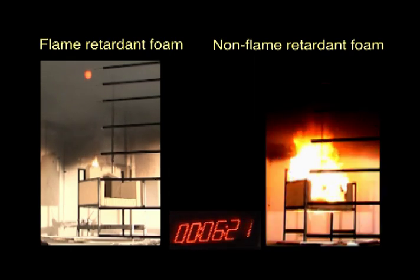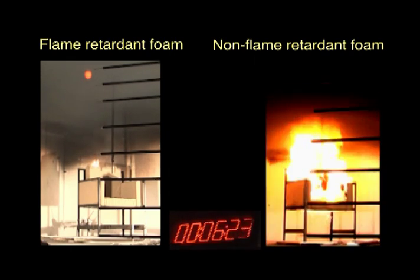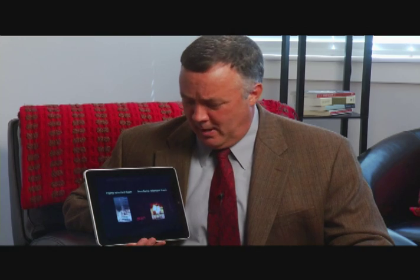Eventually, there'll be enough heat just in the cover burning that the foam will catch on fire. But it's going to be much later into the event. You'll have lots of time to escape or put the fire out. Basically, it's a much safer condition.